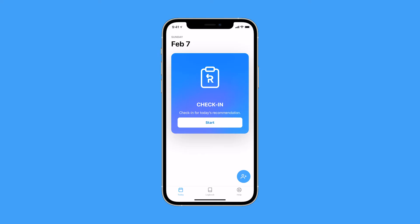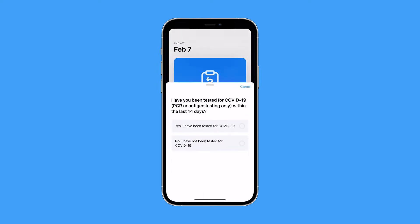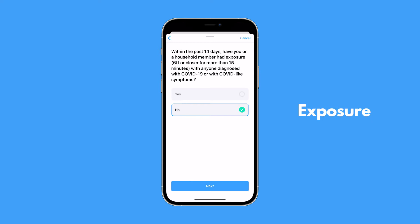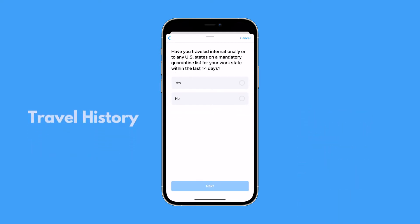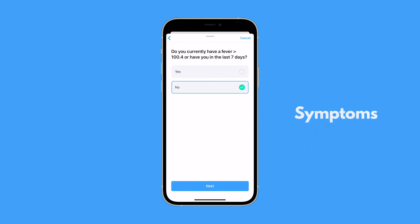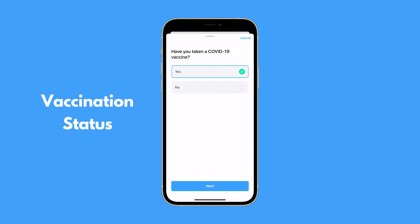Using Return Safe is simple. It starts with daily screening that prevents high-risk people from entering the workplace. The questions follow CDC guidelines that screen for key contributors to outbreak risk, starting with testing status, exposure to someone infected with COVID-19, travel to a location under quarantine restriction, symptoms of COVID-19, and vaccination status including vaccination date and type.